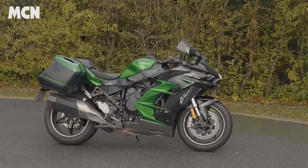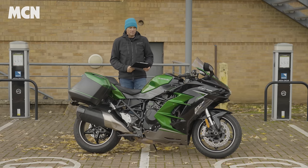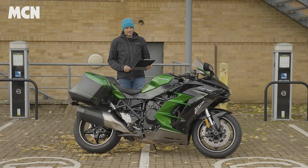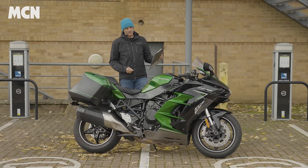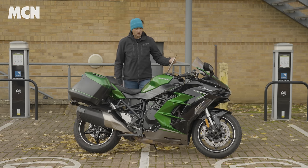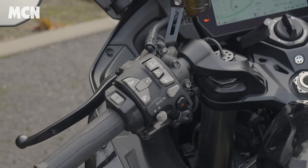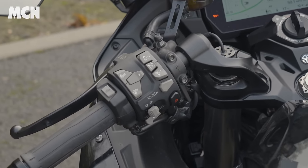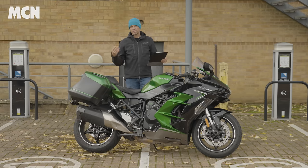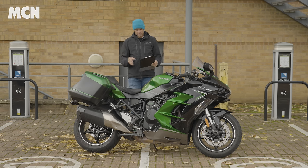Now for the things I'm not so keen on. Starting with the riding position — for a touring bike it's a little too sporty. It's sportier than the Ninja 1000 SX, which has slightly higher bars. This is quite wristy for me with a lot of pressure on my wrists. The fact it's got cruise control is good because you can shake your right wrist out, and the pegs are a tiny bit cramped for me. After a couple of hours it's not that comfortable — a tall roadster or adventure bike would be much better for long distance.